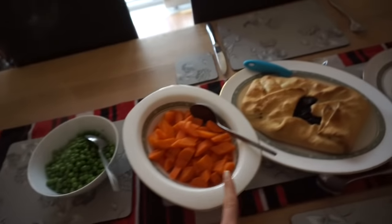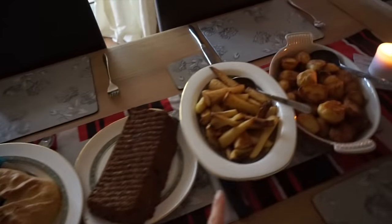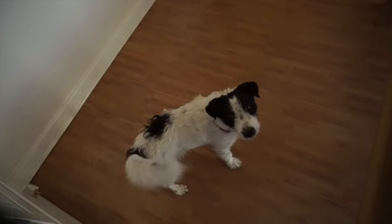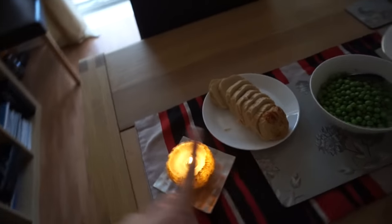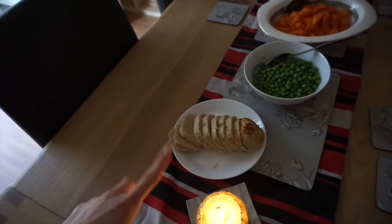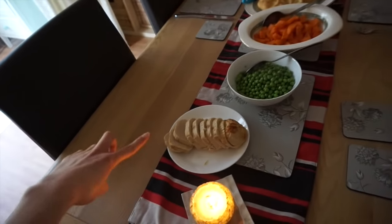So we've got peas, carrots, some sort of pie type thing, nut roast, parsnips, roasties - looks good doesn't it, yes it looks yum! And then this is some quorn type thing because my dad's vegetarian and quorn is mainly vegetarian. They do some vegan things but this is vegetarian.